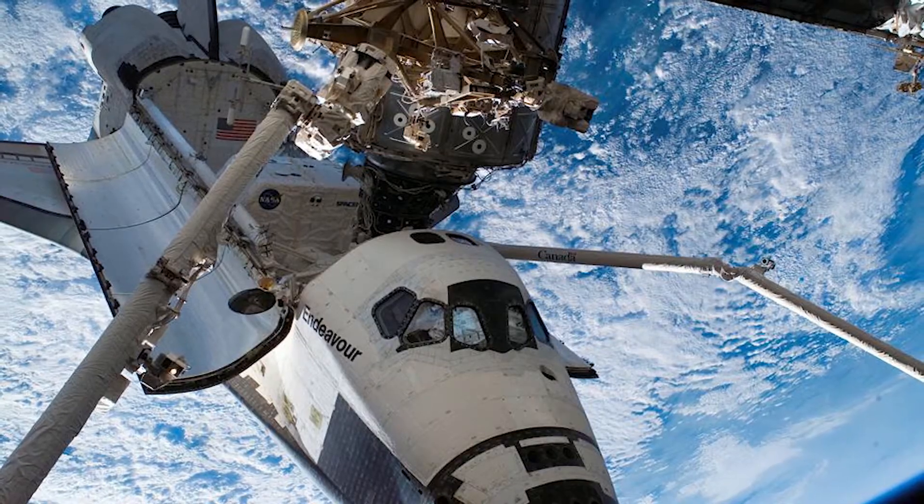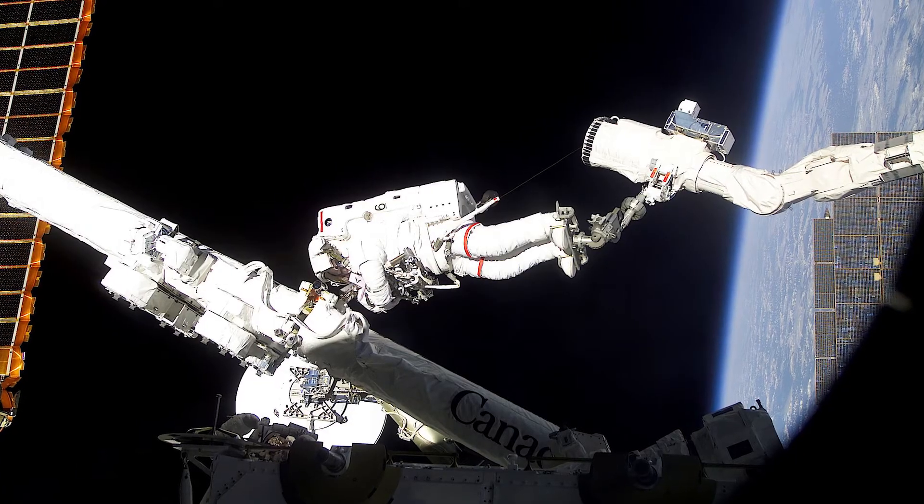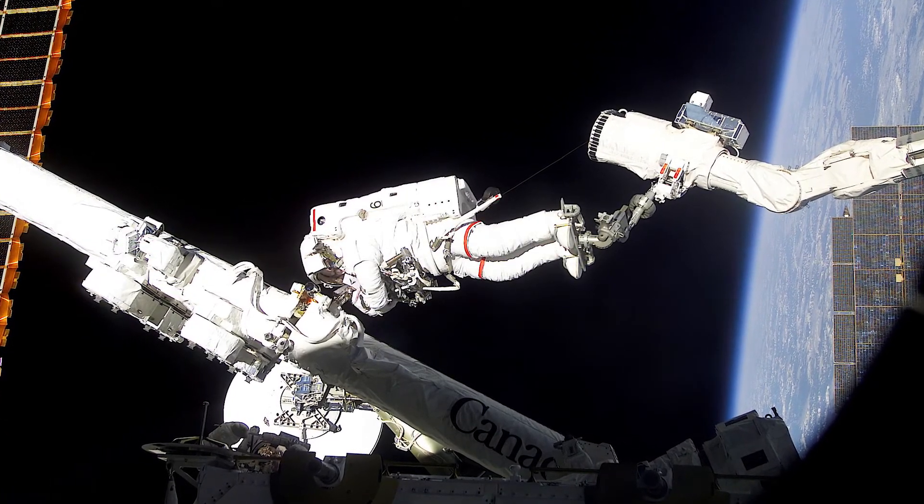Canada Arm 2 was launched on April 19, 2001 aboard the space shuttle Endeavour. Three days later, astronauts Chris Hadfield and Scott Parazynski attached the robotic arm to the International Space Station.